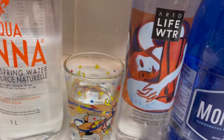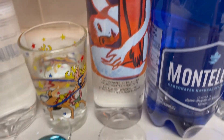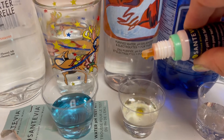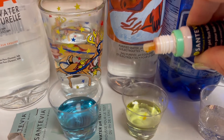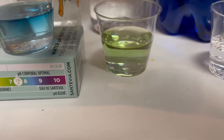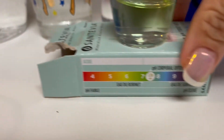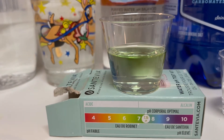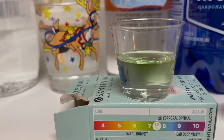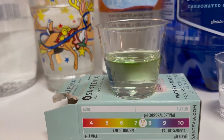Next up we have Arto Life Water — it's got a pretty bottle, but is it worth the money? One, two, three, four, five. It's green, so I would say it might be right on a seven — up to your discretion, it could be right on neutral.